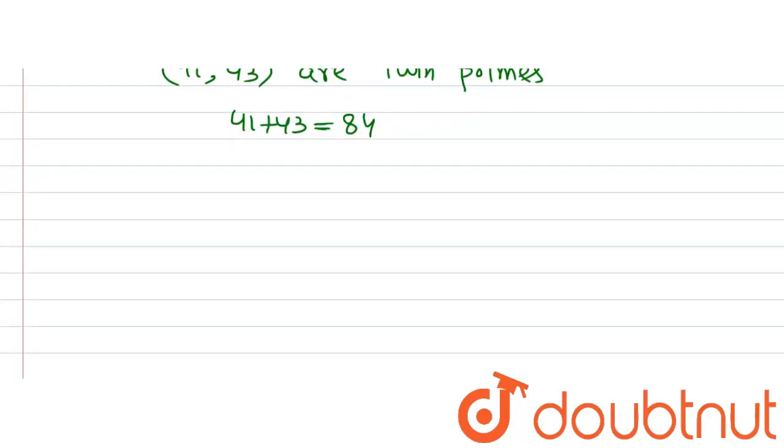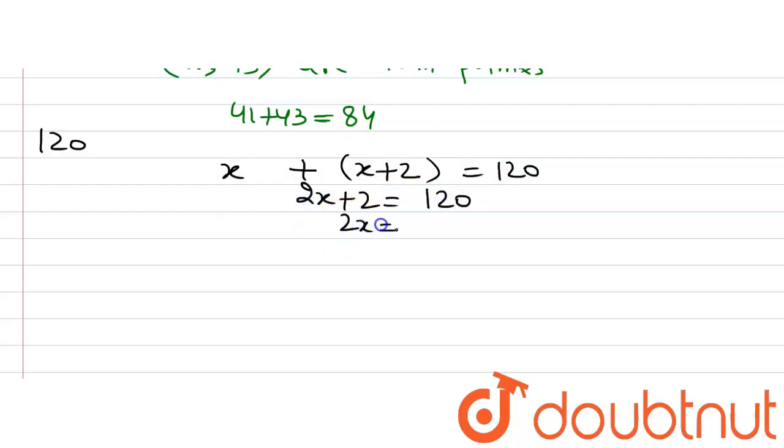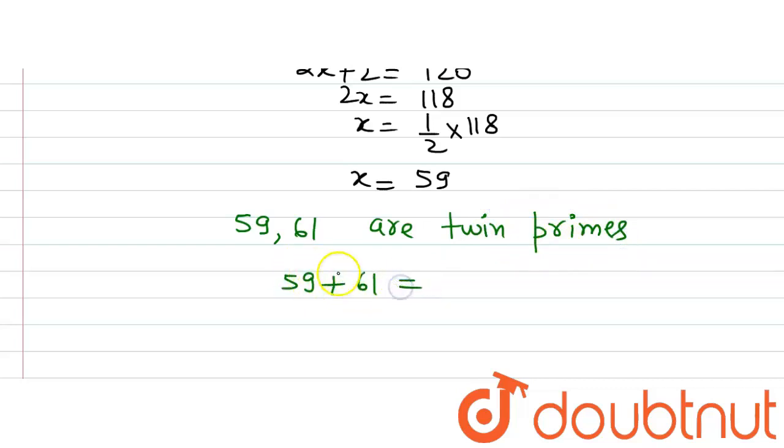For the third part, the number is 120. Again, we assume x and x plus 2 to be two twin primes and their sum should equal 120, giving us 2x plus 2 equals 120. So 120 minus 2 is 118, and x equals half of 118, which gives us 59. So x equals 59, and the two twin primes are 59 and 61. We can write 59 plus 61 equals 120. Both 59 and 61 are prime numbers, and there is a composite number 60 lying between them. Therefore they are twin primes and their sum is 120.